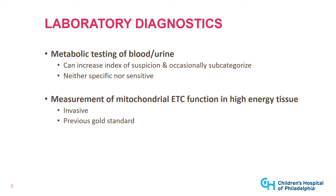The previous gold standard was measurement of mitochondrial electron transport chain function in a high-energy tissue like muscle or liver. The downside to that, besides the fact that it can be nonspecific, is that it is highly invasive to get muscle or liver. Ultimately, the modern gold standard is to do genetic testing.